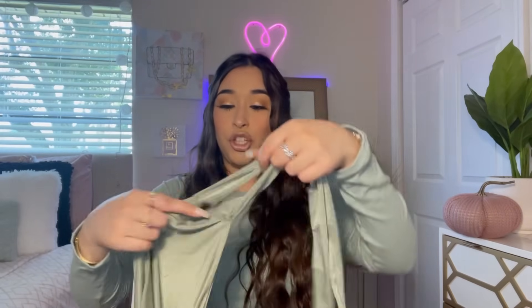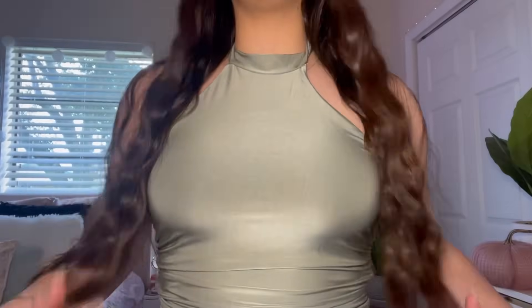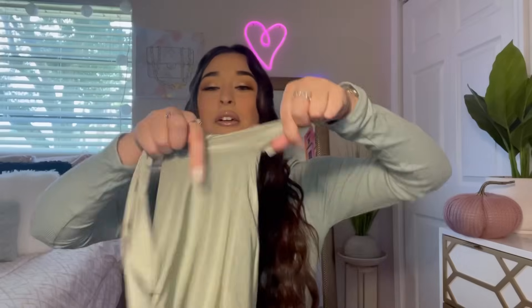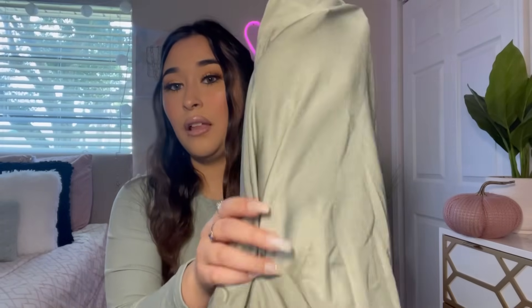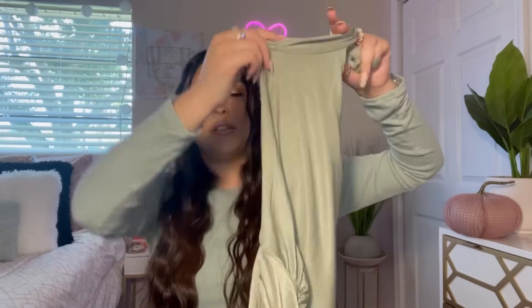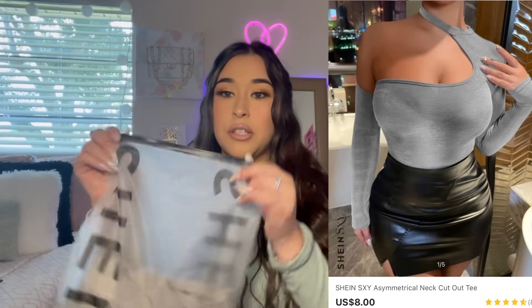Here's the next item, which I got in a size medium. I almost didn't get this one, but last minute I put it in my cart and I'm so glad I did because it's so cute. It's like a halter neck that goes around your neck, the material is very silky, and it has an open back. It's a really pretty olive green color.